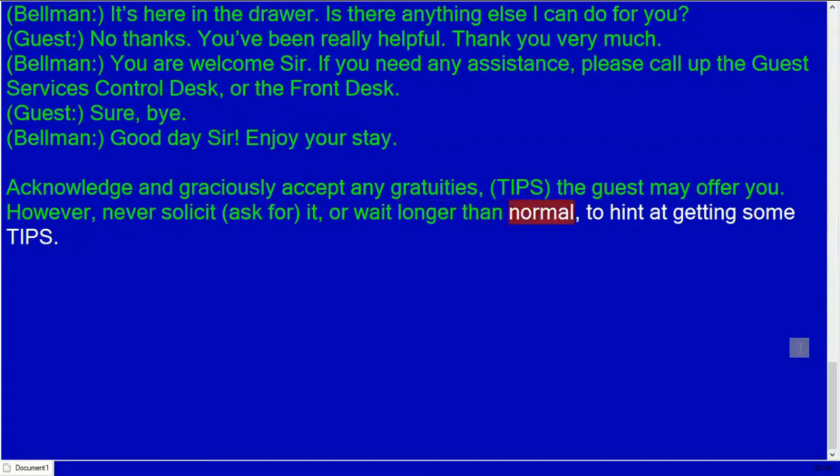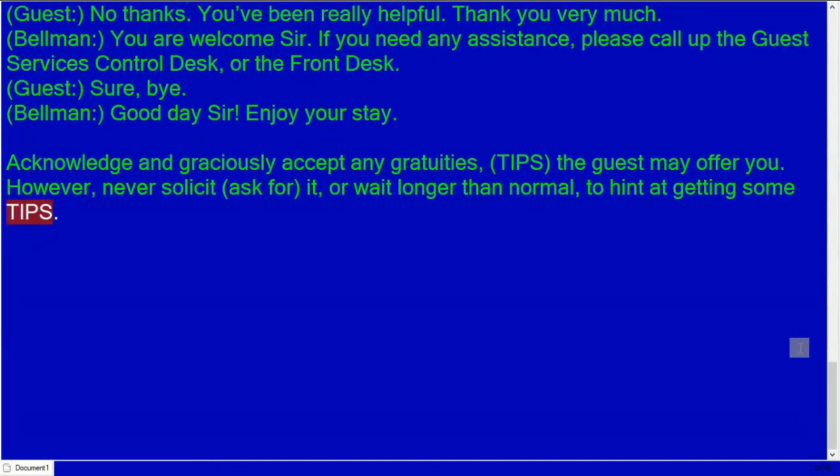Bellman: Thank you very much. You are welcome, sir. If you need any assistance, please call the guest services control desk or the front desk. Guest: Sure, bye. Bellman: Good day, sir. Enjoy your stay. Acknowledge and graciously accept any gratuities the guest may offer; however, never solicit tips or wait longer than normal for them.